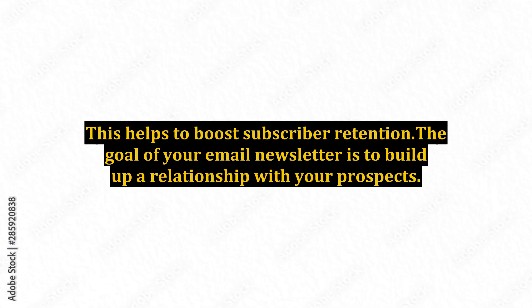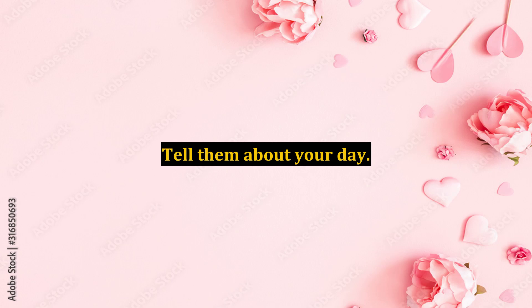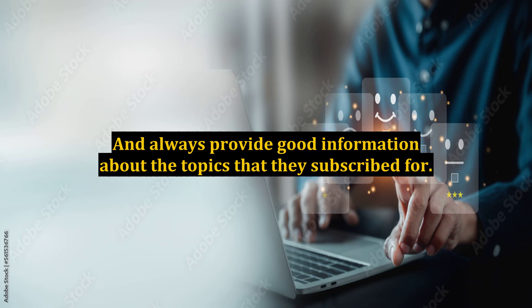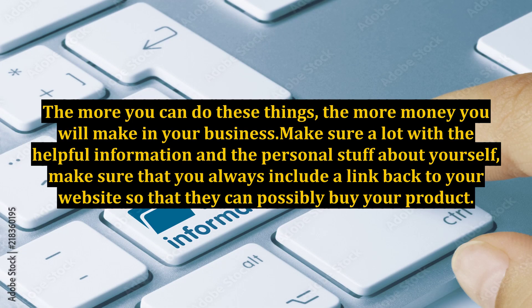Basically tell them thank you for subscribing and offer them a free gift for joining your mailing list. This helps to boost subscriber retention. The goal of your email newsletter is to build up a relationship with your prospects. Tell them about your day, share personal stories with them, and always provide good information about the topics that they subscribed for. The more you can do these things, the more money you will make in your business. Make sure that along with the helpful information and the personal stuff about yourself, you always include a link back to your website so that they can possibly buy your product.